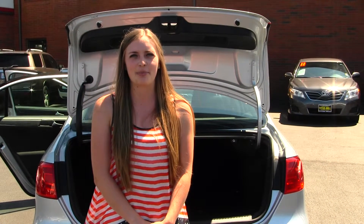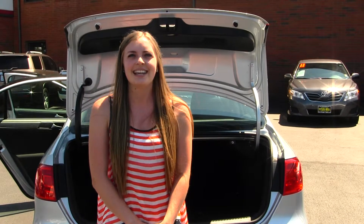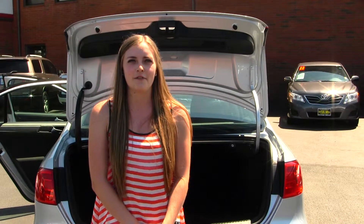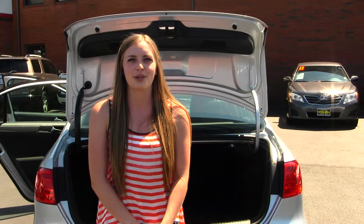Here at Titus Will, all of our vehicles go through a thorough service and safety inspection and are beautifully detailed so that you can purchase with confidence. Give one of our sales representatives a call at 253-475-4155. And thanks for clicking on our virtual tour.